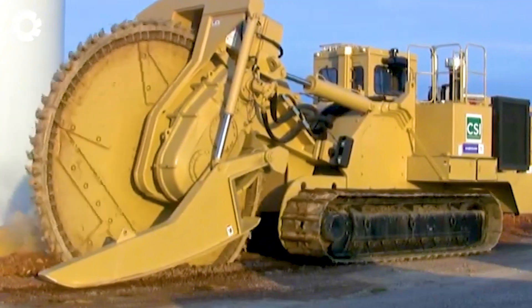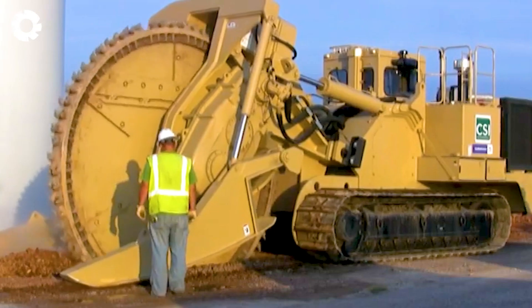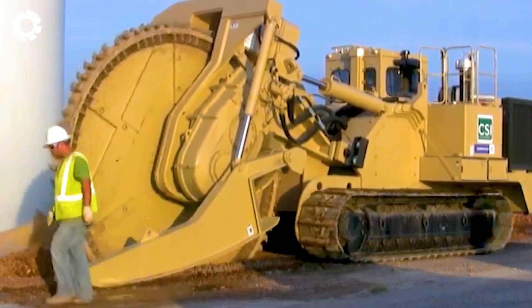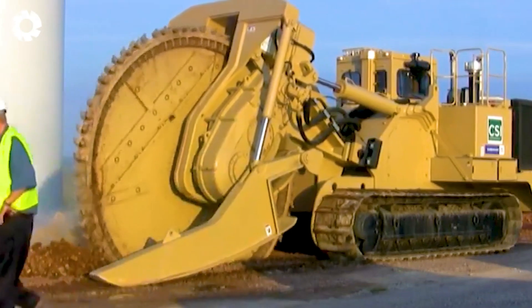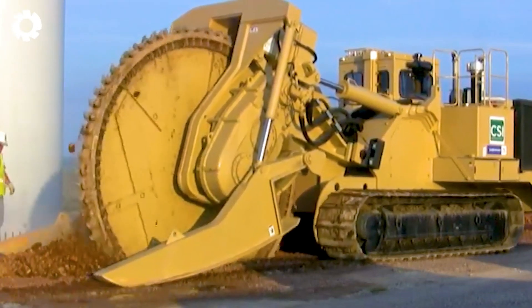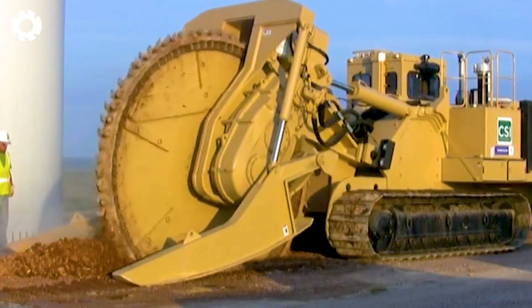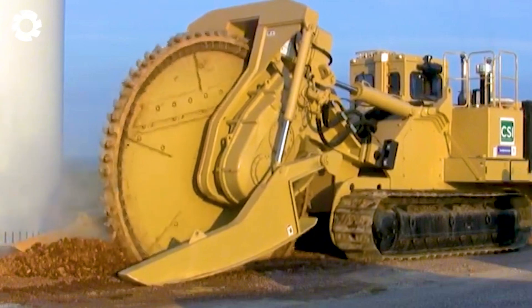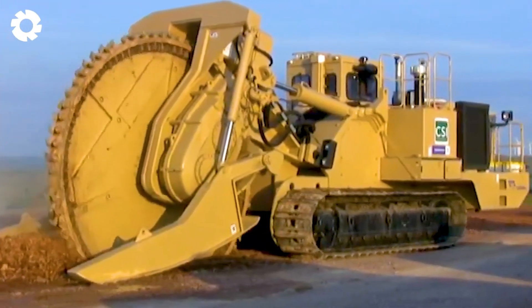Have you ever seen a machine like this? The TRS-1275 stonecutter — a technological marvel from Lawton with incredibly powerful cutting capabilities. Its superior strength can conquer massive stone blocks, showcasing precision and durability in every construction project.